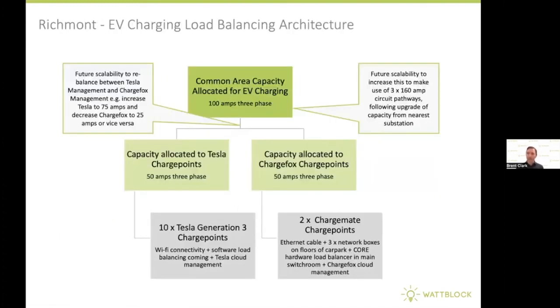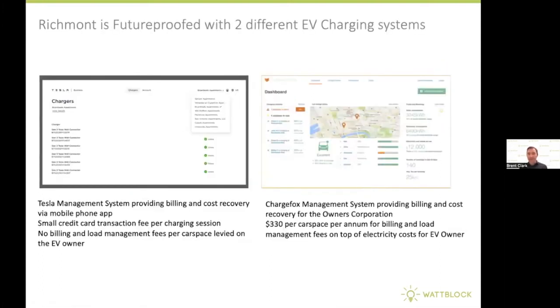Back at the Richmond building, here's the overall load balancing architecture. They've allocated 100 amps three-phase for EV charging — 50 amps three-phase for Tesla charging and 50 amps three-phase for ChargeFox, though this can be rebalanced over time. They have 10 Tesla Generation 3 charge points on Wi-Fi within the 50-amp Tesla allocation, and two ChargeFox charge points using the ChargeFox cloud management system on the other 50 amps. For billing and cost recovery, the Tesla system uses credit card transactions via a Tesla mobile app, with a micropayment charged each time someone charges. There's also a dashboard for the ChargeFox management system.